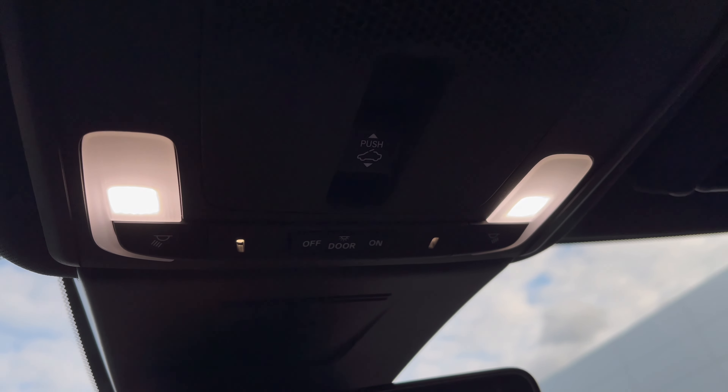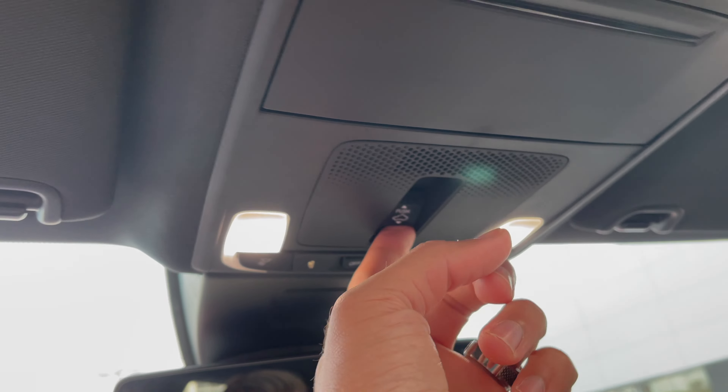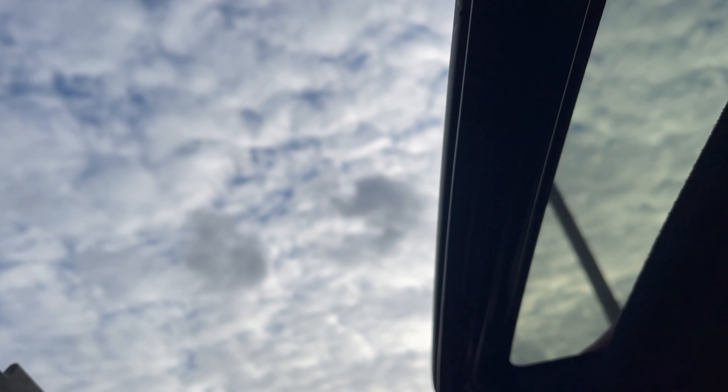You've got the moonroof — look at that. Let's see how far it opens up. It opens up pretty wide — that's what you want.